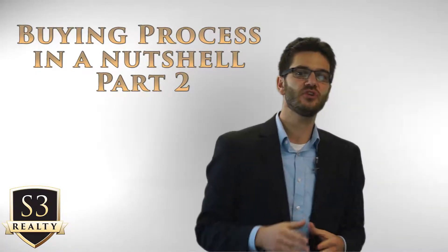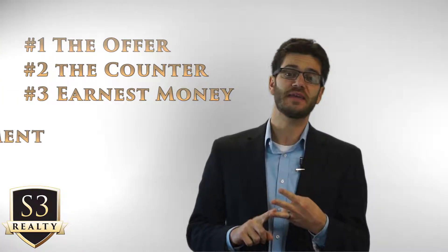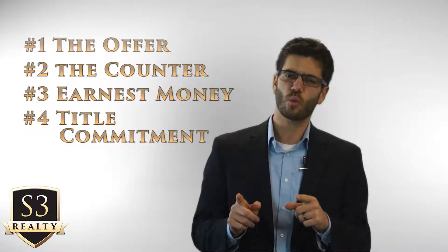Hello everyone! This is the second part of our video designed to give you an idea of the home buying process. Thanks for joining us. I'm Daniel Patron, co-founder of S3 Realty. In our first video on this topic we covered the offer, the counteroffer, earnest money, and the title commitment. If you didn't watch that, go back and watch it now so you'll know all the steps in order.